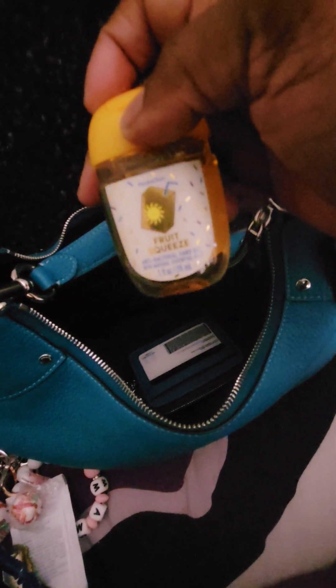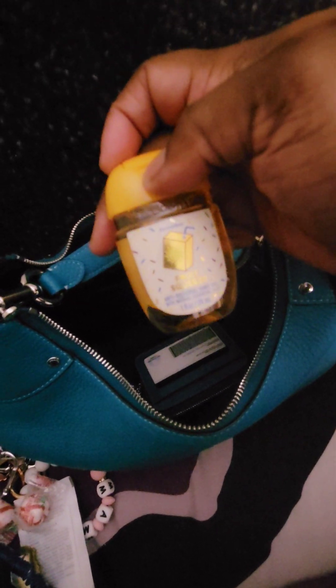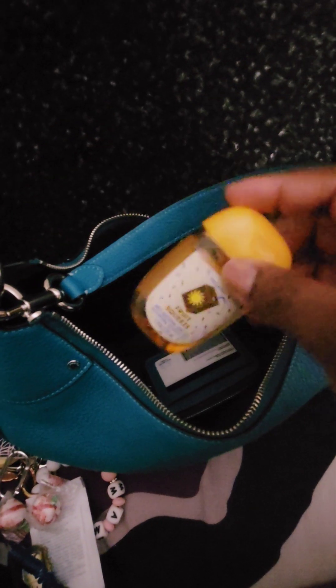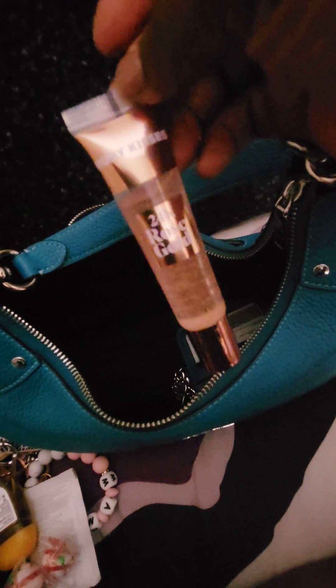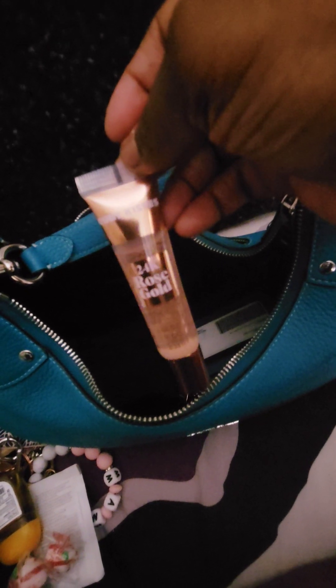I have my eyeglass case from Xenia Optical with a cleaning cloth. I have some hand sanitizer from Bath and Body Works — this is the fruit squeeze hand sanitizer, it smells really good, and this is the one I've currently been using. I have another lip balm from Ruby Kisses — the 24 karat rose gold lip balm that you guys saw in my last video. I really like that one and will probably repurchase it — that's my first time trying it.